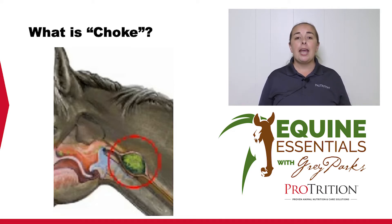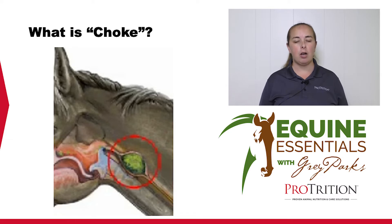Choke can become an issue over and over again because, as you can see in this diagram, the horse's esophagus is fairly narrow, and a horse that has choked before will often build up scar tissue, which then makes the horse more likely to choke in the future.